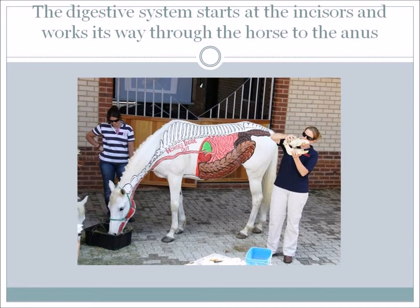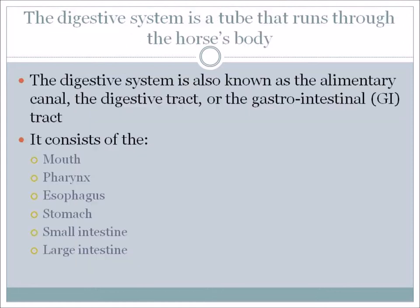The digestive system starts at the incisors, so in the mouth, and works its way all through the horse right out to the end where it comes out at the anus. That is the final part of the digestive system. It's basically a tube that runs through the horse's body. It's got a number of different names – we'll call it the digestive system, but it's also known as the alimentary canal, the digestive tract, or the gastrointestinal tract, which you'll often see abbreviated as GI tract.